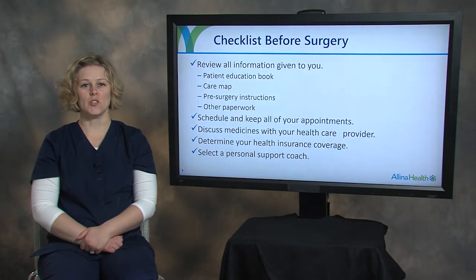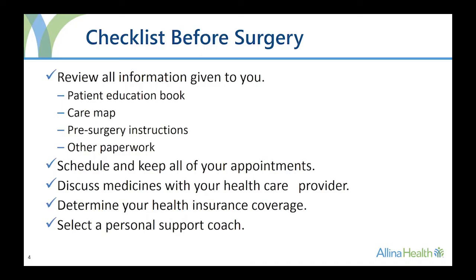Please complete the following checklist before your surgery. Be sure to review all information given to you from your surgeon one to two weeks before your surgery. The information given to you may include a patient education book, care map, pre-surgery instructions, and other materials to help you prepare for your surgery.